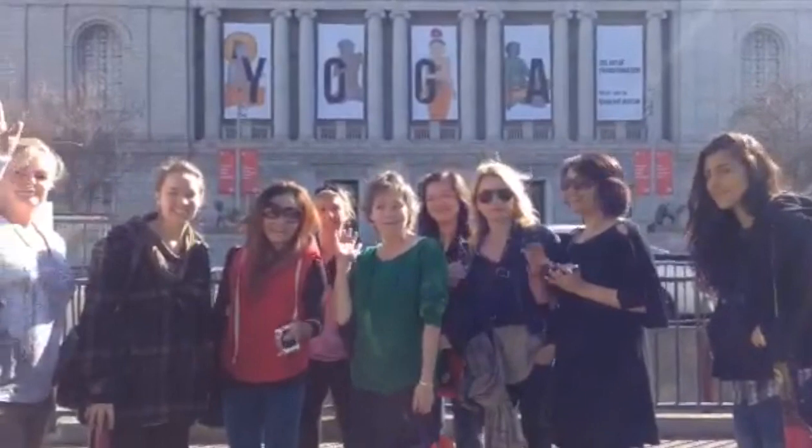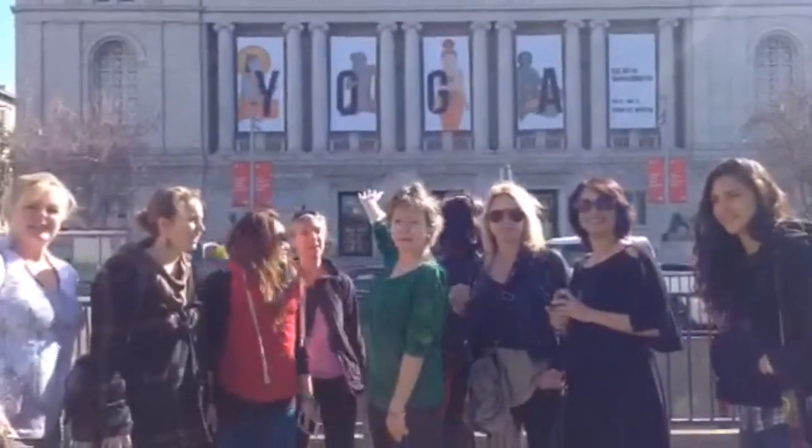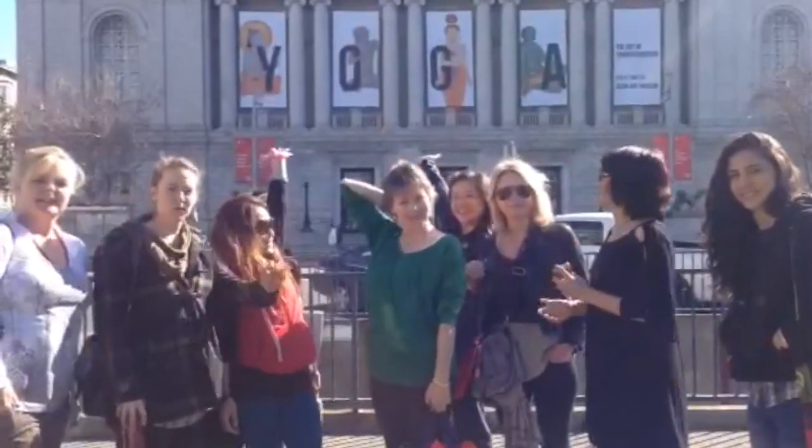Hi there! We are from yoga teacher training at CSM and we are here to see the exhibit at the Open Heart Museum for Open Heart Yoga!